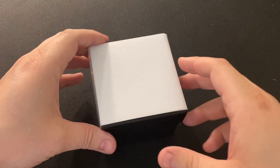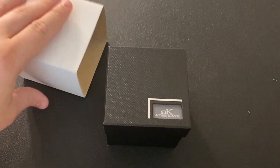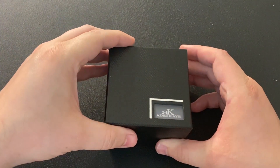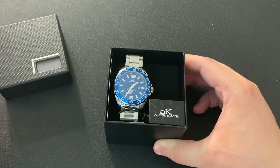So let's get it open. This is an ADK watch — I think that's how it's pronounced. It's a nice box and an even nicer looking watch. Look at that. This is really nice looking.